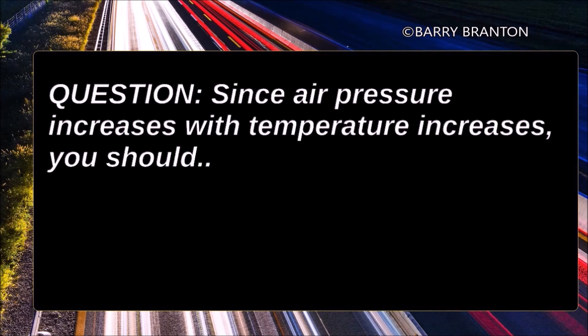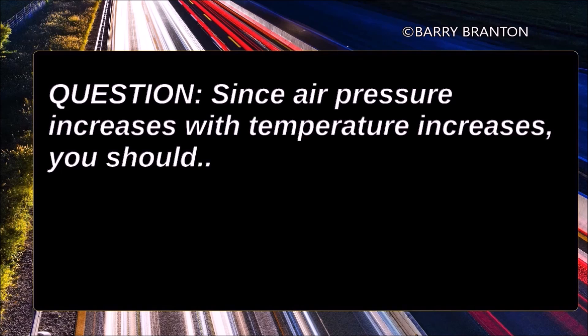Since air pressure increases with temperature increases, you should leave the tires alone since the air pressure will decrease when the tires cool off.